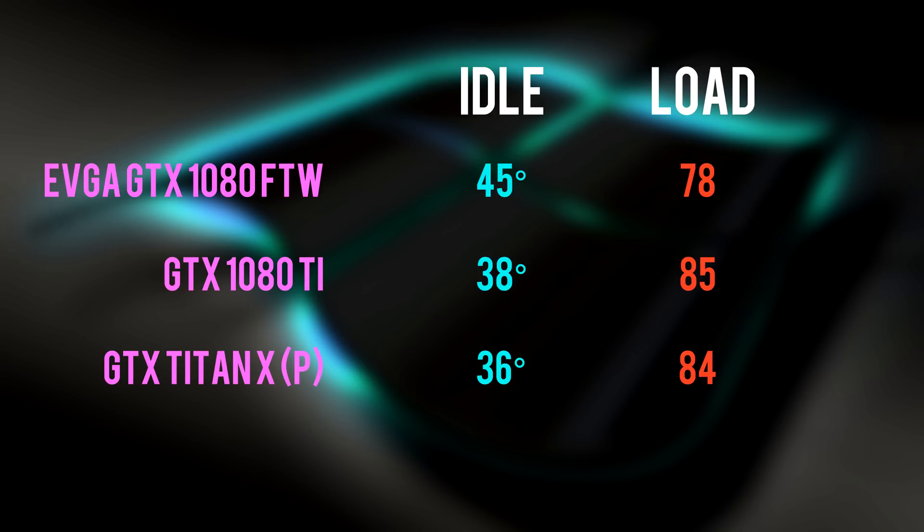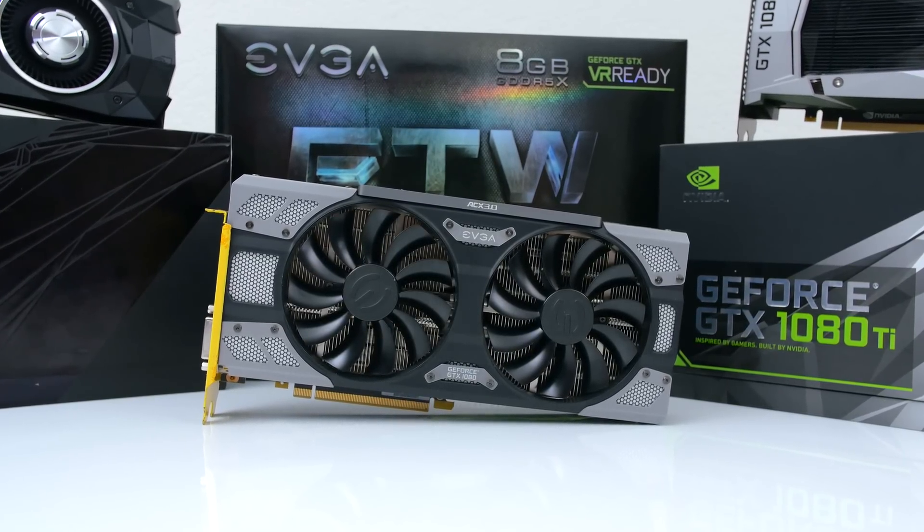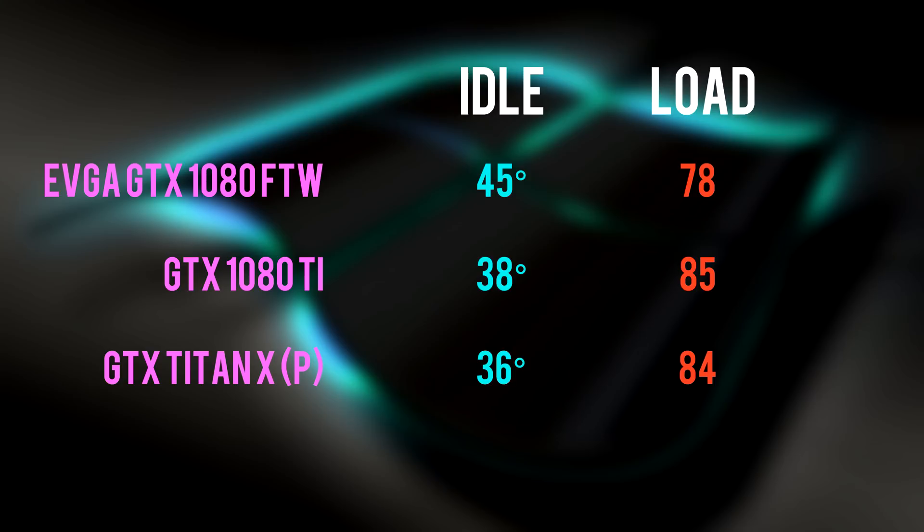Speaking of heat, let's take a look at the temps. It doesn't look like there was much improvement when comparing it to their Titan X. Unfortunately, I didn't have a Founders Edition 1080 on hand, so I had to test it against the EVGA 1080 FTW instead. It looks like the 1080 Ti is cooler during idle and warmer during full load.